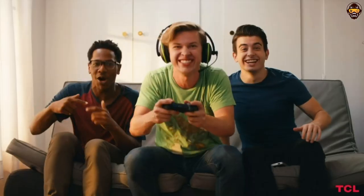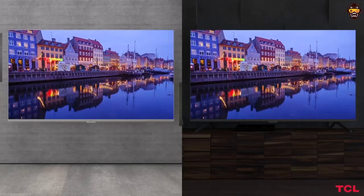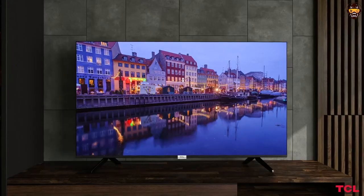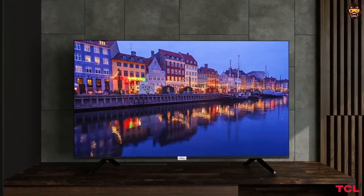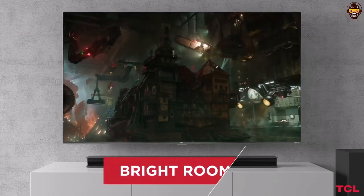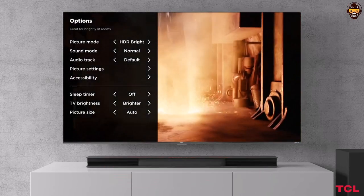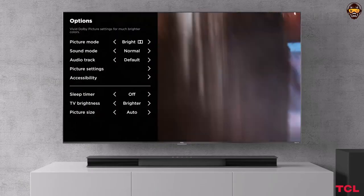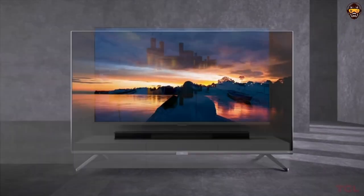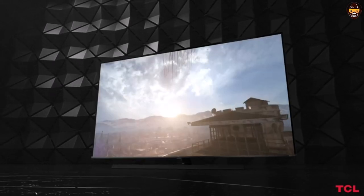Overall, the TCL 55-inch 6 Series 4K UHD Dolby Vision HDR QLED Roku Smart TV is an excellent choice for anyone in the market for a high-quality TV with a range of features and connectivity options. Its affordable price point makes it an even more compelling option for anyone on a budget, and its impressive picture quality and user-friendly Smart TV platform make it a great choice for both casual viewers and avid cinephiles alike.